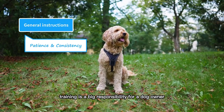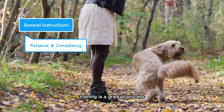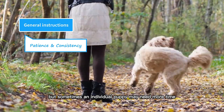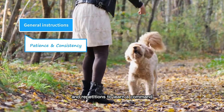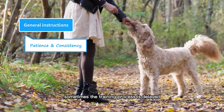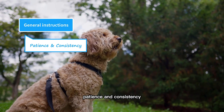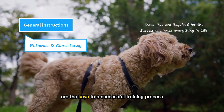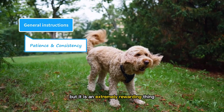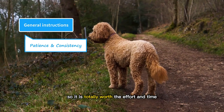Training is a big responsibility for a dog owner, and patience and consistency are totally related to the owner. Training is a gradual process — although Goldendoodles are smart, sometimes an individual puppy may need more time and repetitions to learn a command, which is totally normal. Sometimes training is delayed simply because the owner is not consistent. Patience and consistency are the keys to a successful training process. Training is indeed a challenging task, but it is an extremely rewarding thing — this is something that is going to stay with them for the rest of their life, so it is totally worth the effort and time.